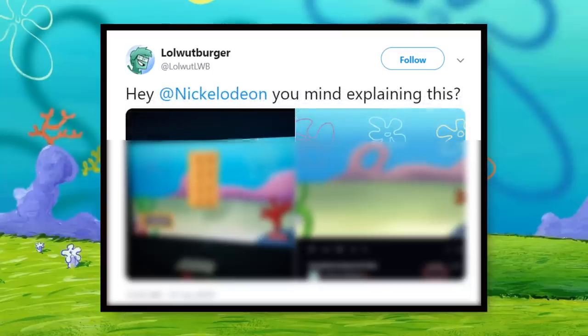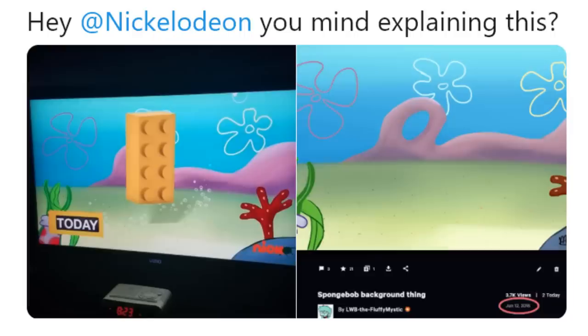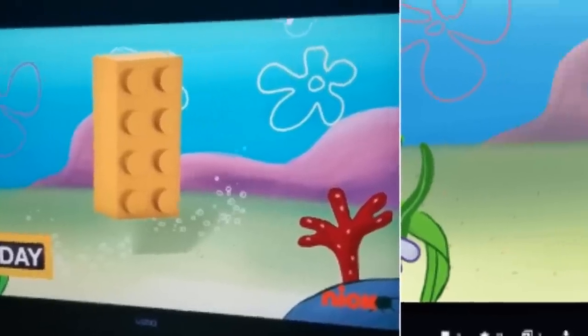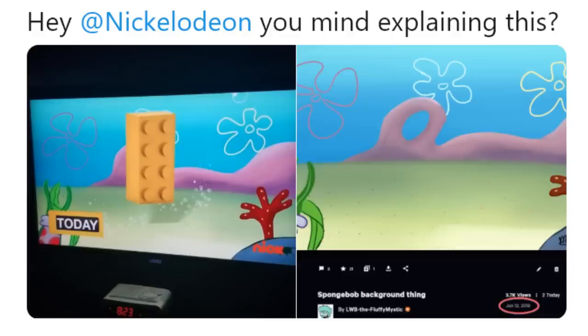The tweet reads: "Hey Nickelodeon, you mind explaining this?" Attached to the tweet are two pictures — one of a Lego brick in a SpongeBob background, and then another of the original SpongeBob background without the Lego brick. I know this all looks really weird without any context, so it's probably best if we take a look at the actual promo.